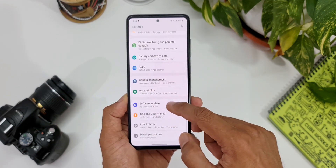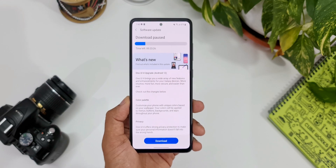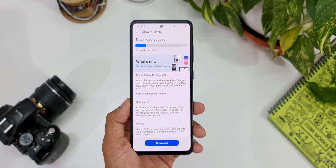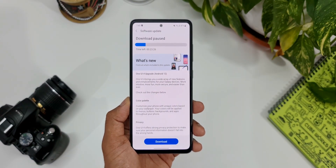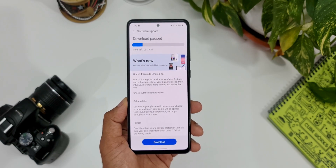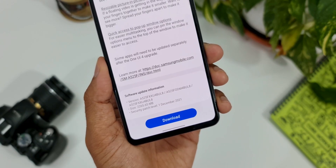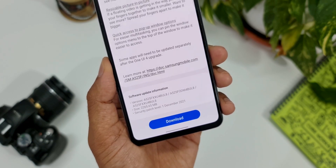I'll tap on Software Update, then Download and Install. Here we have the One UI 4.0 upgrade based on Android 12. I've gone through the changelog and it covers all the new features which we have already seen on the flagships — I don't see anything missing. The update size is about 2.2 GB and it comes with a security patch level of December 1st, 2021.